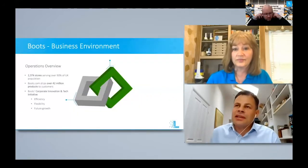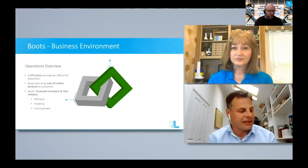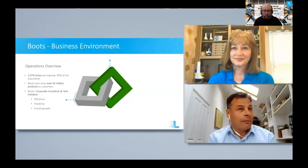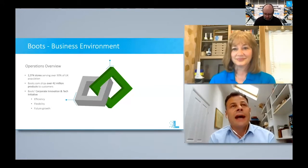Absolutely. Boots is very much the largest health and beauty, pharmacy-led retailer in the United Kingdom, and as you probably know, it's part of the Walgreens Boots Alliance, which mainly operates in the US, but the UK operations are significant. We have a very large high street presence — it's quite a unique retailer from that perspective. A lot of our customers are very close to our shops in the UK. That's been the core of what we've done for a good 170 years.